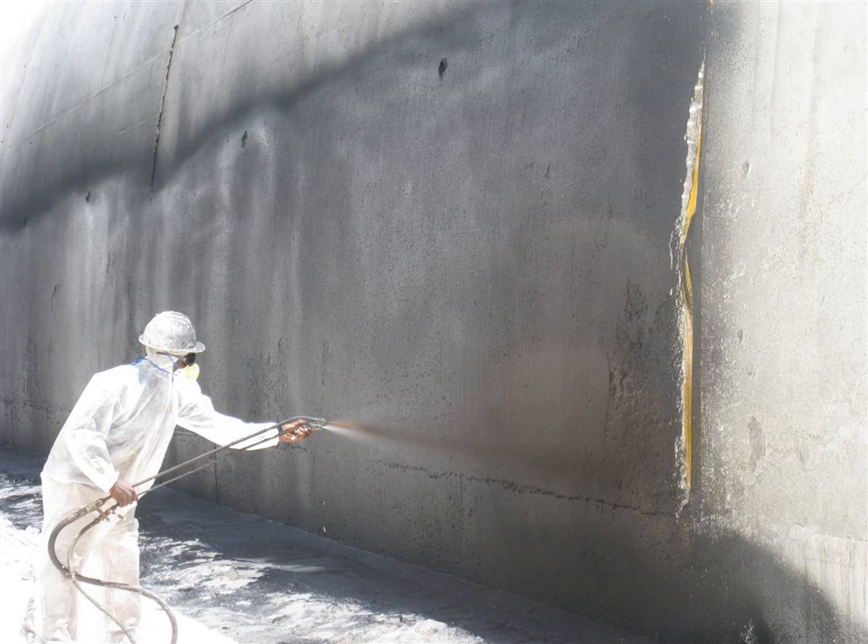Waterproofing should not be confused with roofing, since roofing cannot necessarily withstand hydrostatic head while waterproofing can. The standards for waterproofing bathrooms in domestic construction have improved over the years, due in large part to the general tightening of building codes.